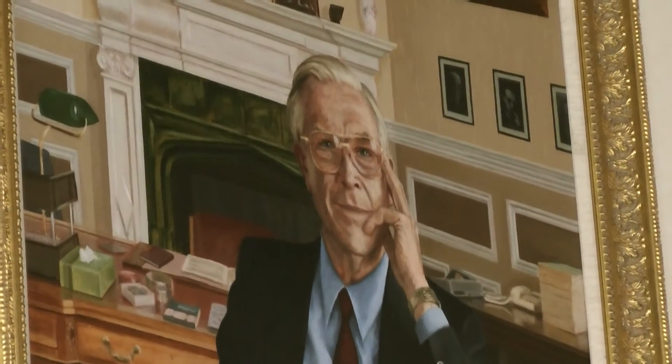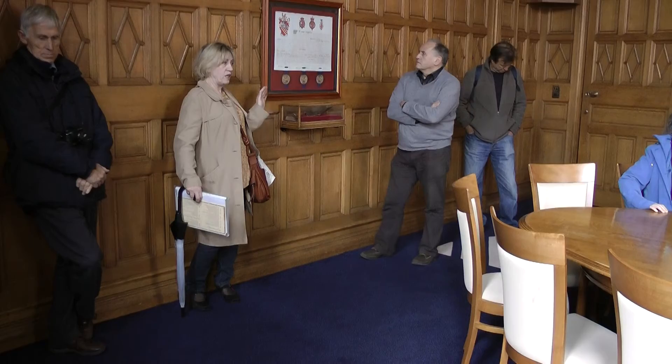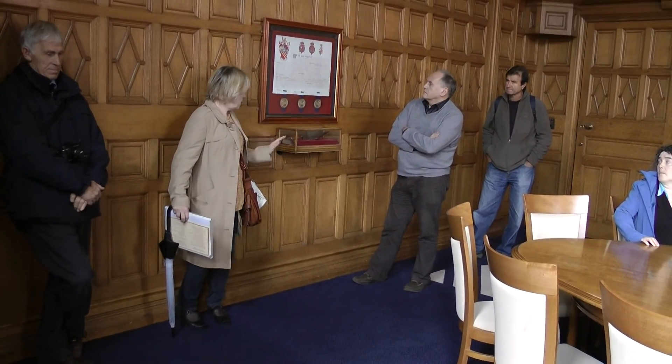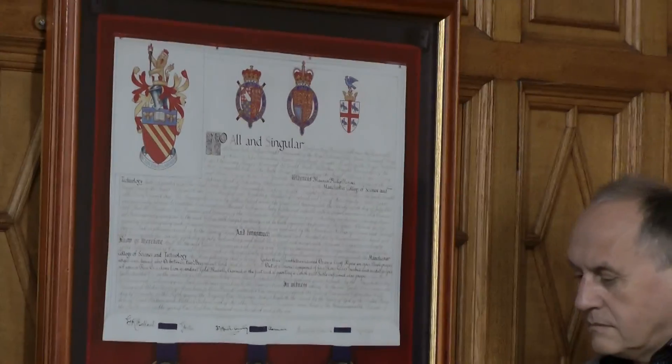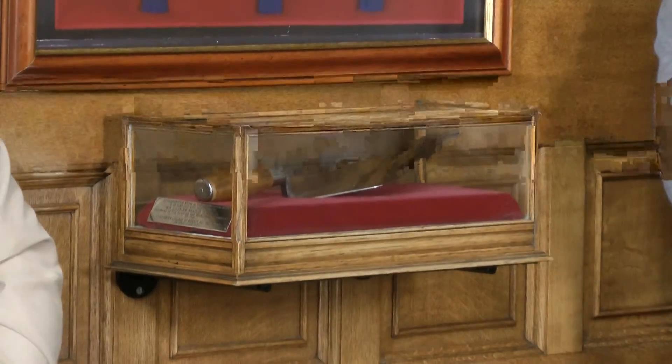It's very much in keeping with the arts and crafts movement. This is the charter from when it became a concordat at the university, which was 1905. And then this is a ceremonial trowel for the laying of the first brick. We did have Prince Philip — oh yes, it's over there.